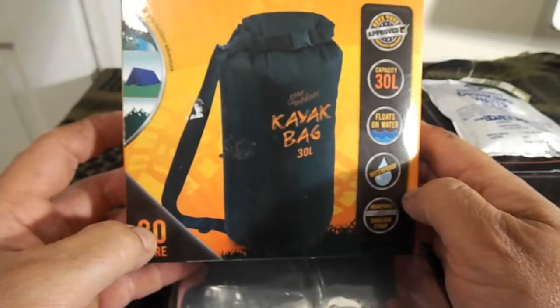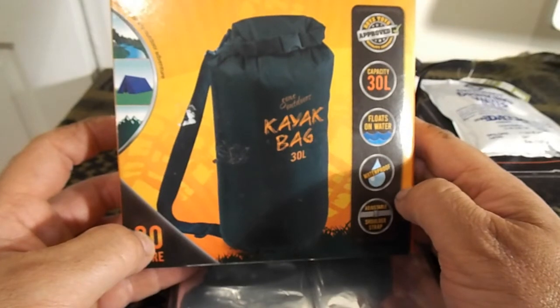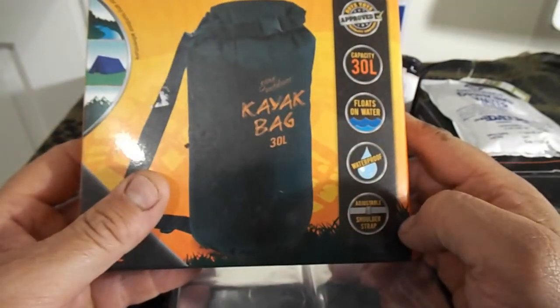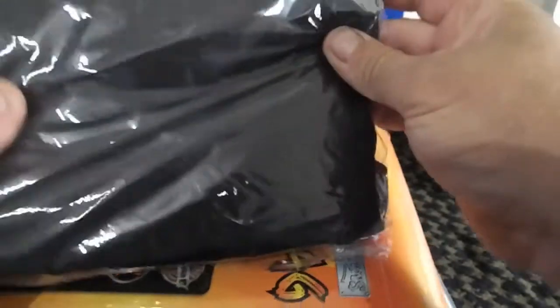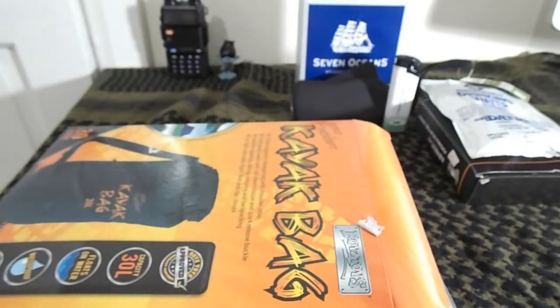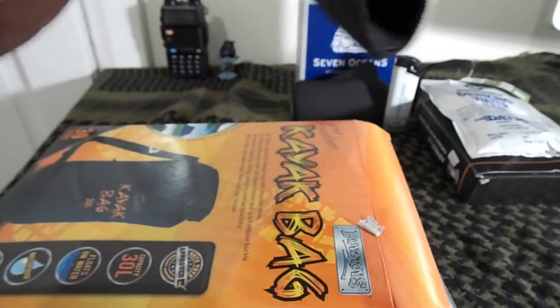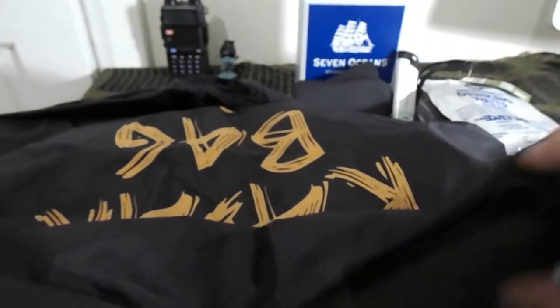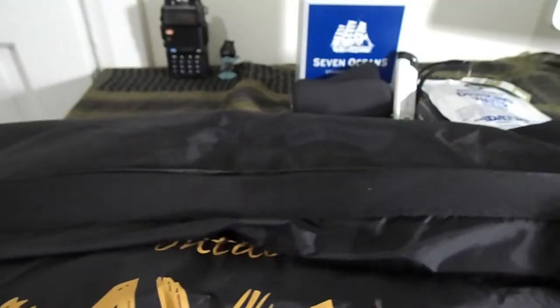You also have the kayak bag — a 30-litre storage bag with shoulder strap, fully taped seams with rolled-down closure and quick-release buckle. You've probably seen these in adventure training. It's a simple dry bag for keeping all your equipment dry, and it's a great size at 30 litres.